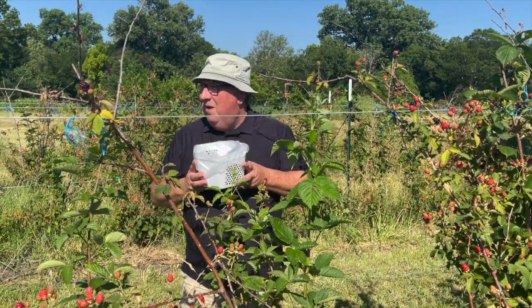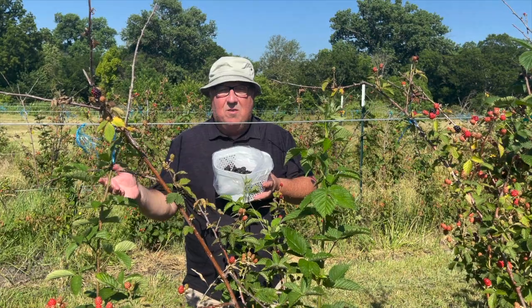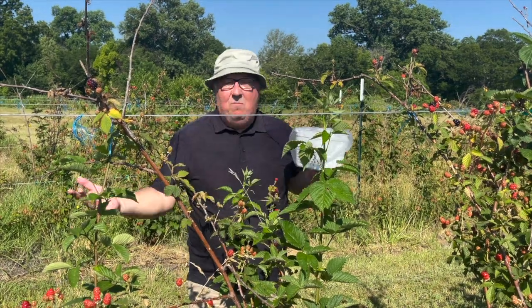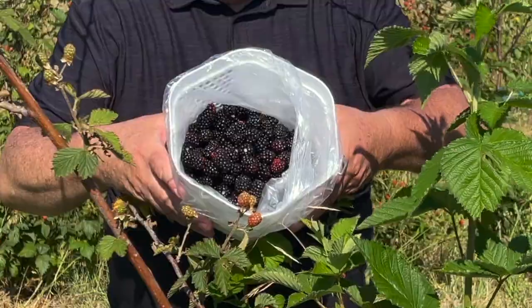I've been picking berries now for about half an hour. I came here this morning really early before it got too hot. I actually brought Winston with me — I have no idea where he is; he's running around somewhere probably chasing something. Look at all these gorgeous berries. They're amazing.